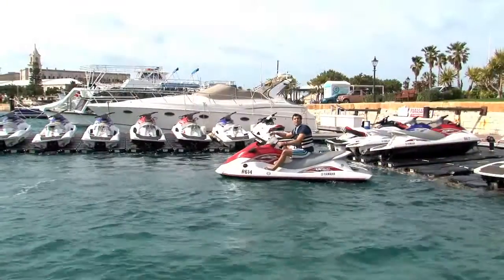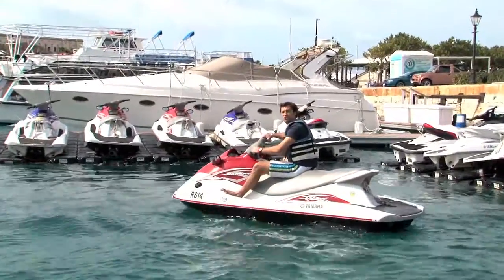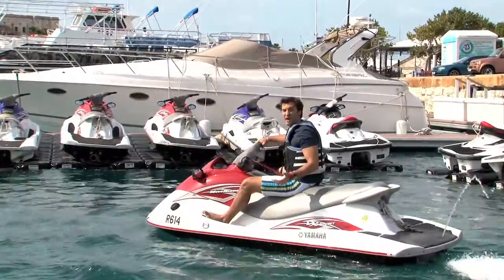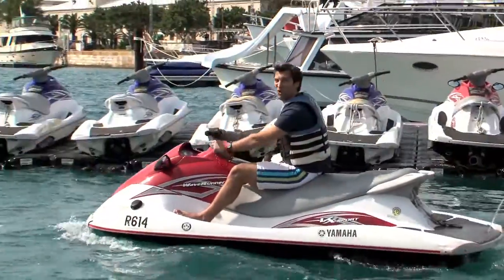From here, you can go parasailing for an amazing bird's eye view of Bermuda, go deep-sea fishing for marlin, tuna, or wahoo, charter a sailboat to explore the island, or my favorite — hop on a jet ski for some real speed on the water.